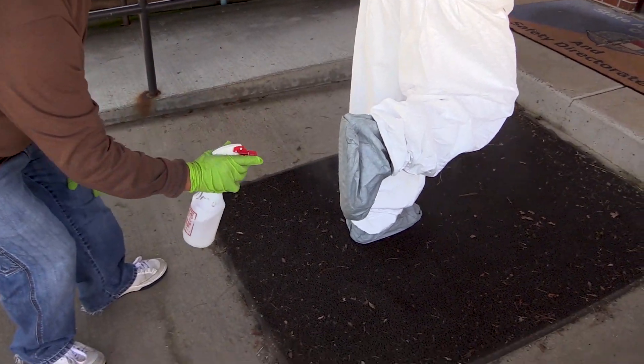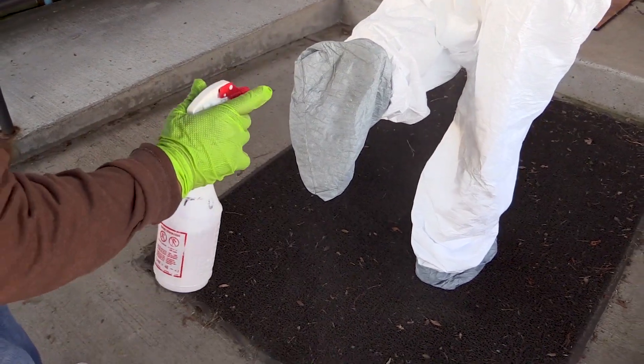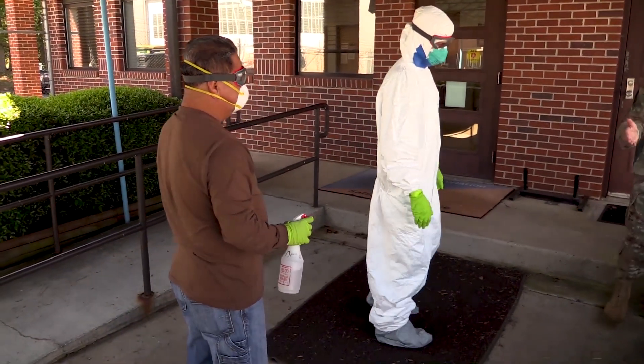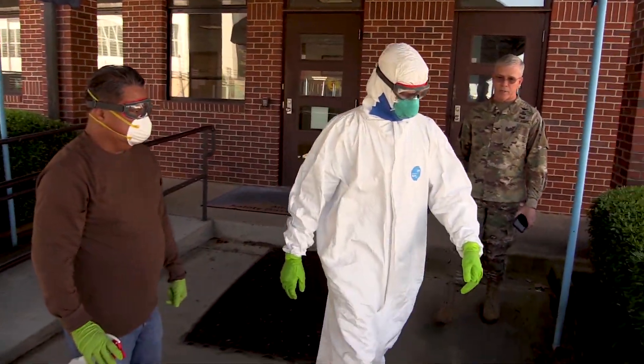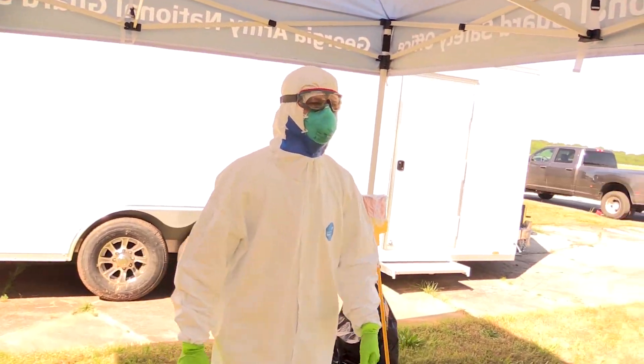Then have the person pick up one foot and point backwards so you can spray the bottom of that foot, then pick up the other foot. Once you've been sprayed, you need to move off to a holding area for three to five minutes to make sure the disinfectant has the chance to do its job.